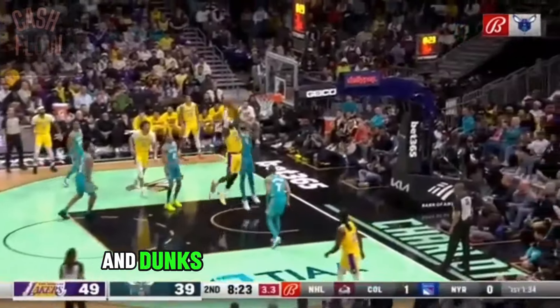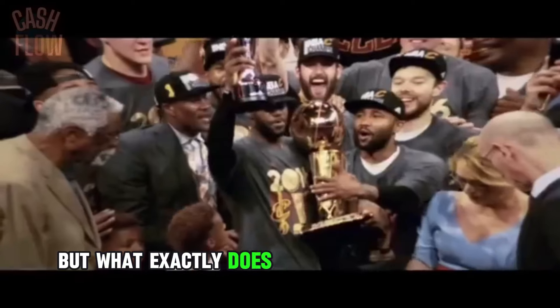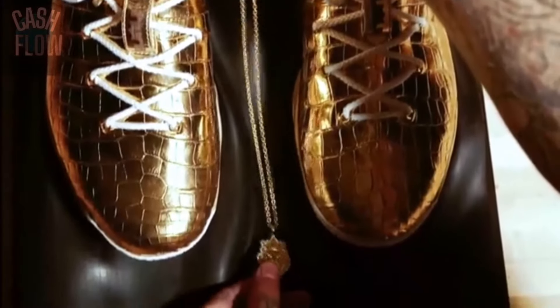LeBron James is over the crazy hoops and dunks he makes on the court and over the trophies he wins. But what exactly does he do off the court? Well, he spends his millions on the craziest things, like diamond shoes. But we'll get to that later — here are the biggest purchases LeBron James has ever made.